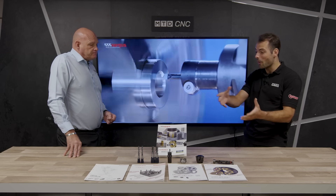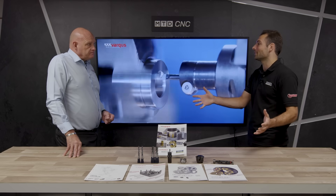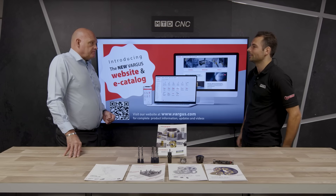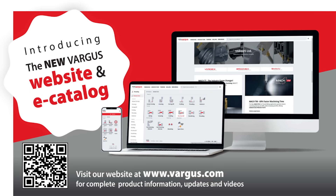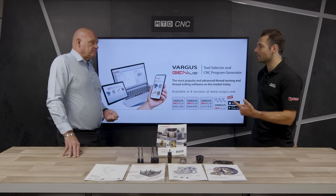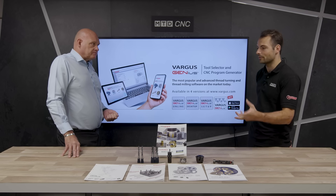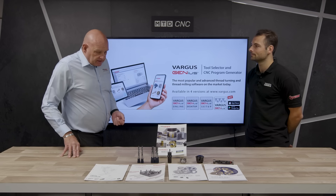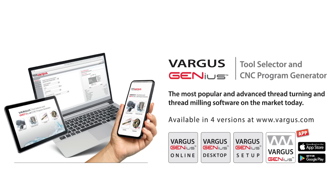Thank you for showing us the whole range of Vargas tooling beyond thread cutting. If you're interested in finding out more, you can visit vargas.com — there's an e-catalogue that's very user-friendly, just a couple of clicks to find the exact tools you need. There's also Vargas Genius, available as an app or web-based tool. You enter details like diameters, pitches, and lengths, and it selects the right tool and generates a program for your CNC machine.